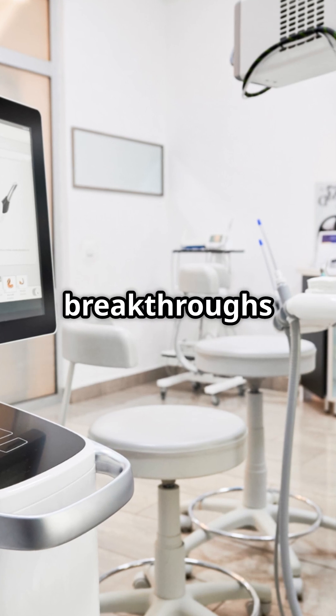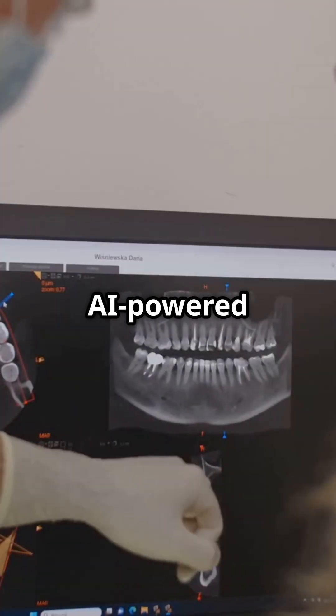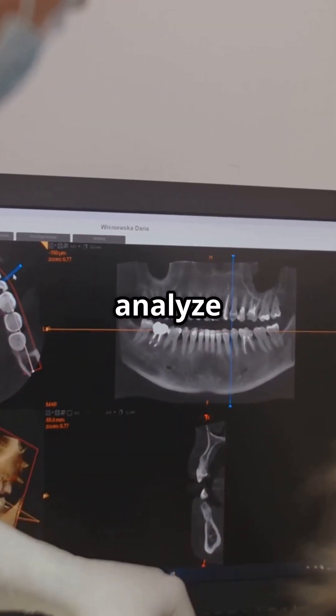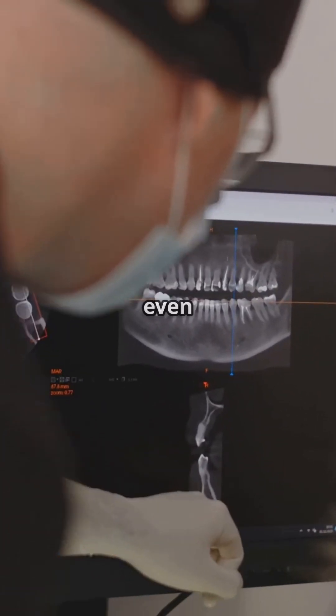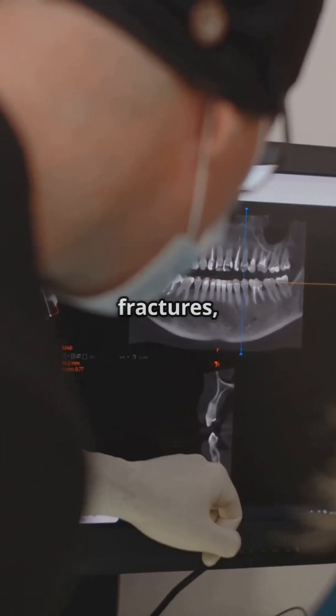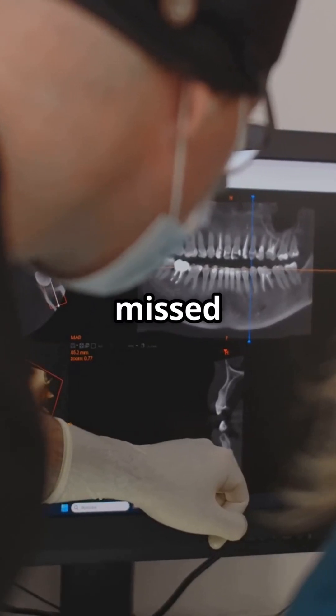One of the biggest breakthroughs is in diagnostics. AI-powered imaging software can analyze dental x-rays and CBCT scans with incredible accuracy, even spotting early signs of cavities, fractures, and bone loss that might be missed by the human eye.